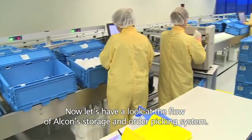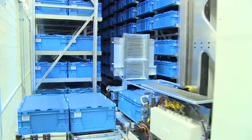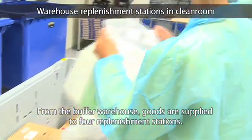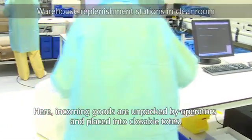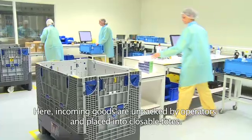Now let's have a look at the flow of Alcon's storage and order picking system. From the buffer warehouse, goods are supplied to four replenishment stations, where incoming goods are unpacked by operators and placed into closeable totes.